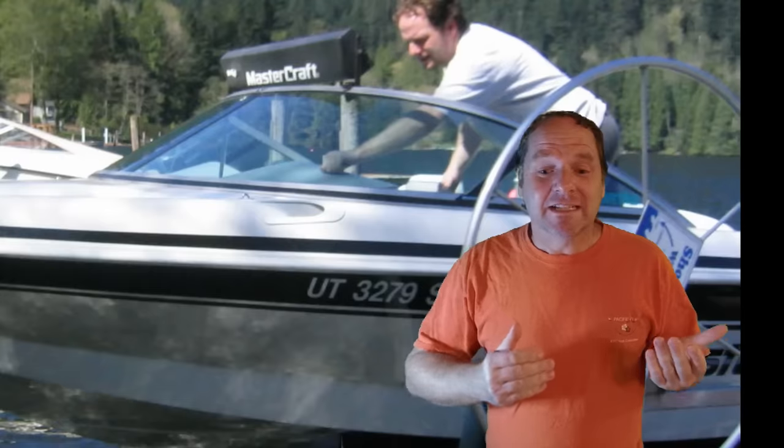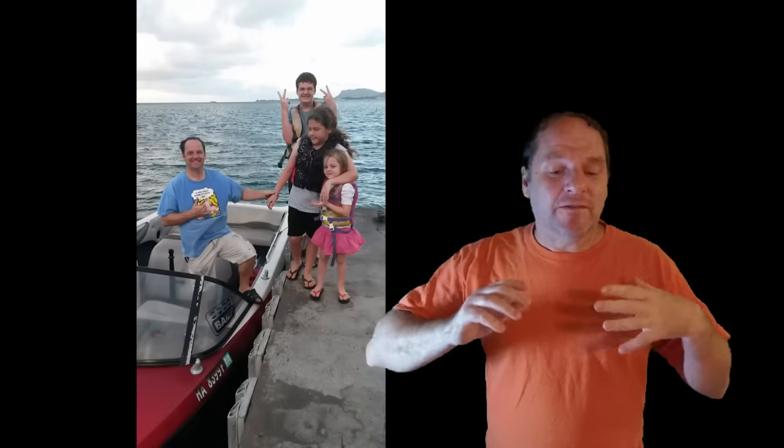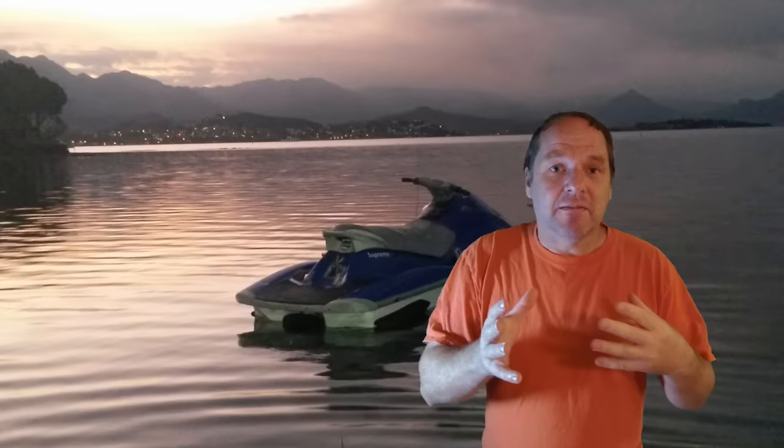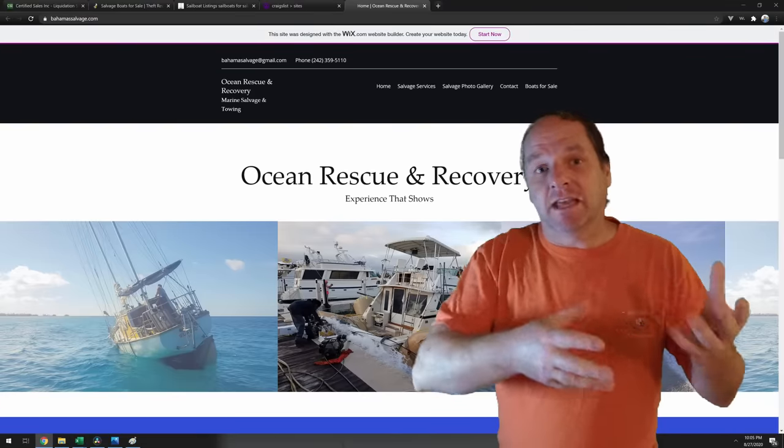My boat - I found it on Craigslist. It was posted by the friend of the owner of a salvage company in the Bahamas. After the hurricane comes in, there are a lot of salvage companies that come in. In my case, this was one that was actually local to the Bahamas, and the salvage companies come in and salvage the boats.